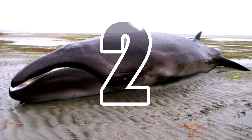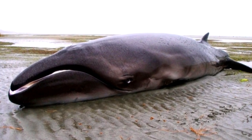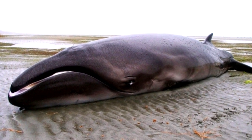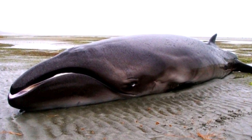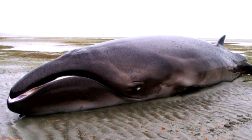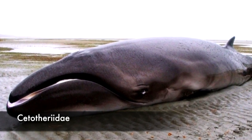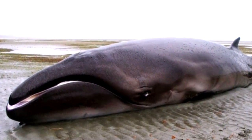Number 2: Pygmy Right Whale. Thought to be extinct until 2012, the Pygmy Right Whale is the smallest of the baleen whales. Since it's a very rare animal, little is known about its population or social habits. What we do know, however, is that the Pygmy Right Whale is a descendant of Cetotheriidae, a family of baleen whales thought to have existed about 28 to 1 million years ago.